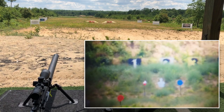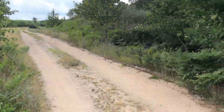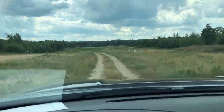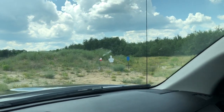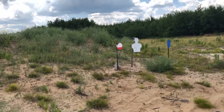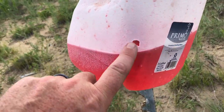Let's jump in the truck and go take a drive to check it out. Range is cold. Let's take a drive. Yeah, there you go baby — dead center.